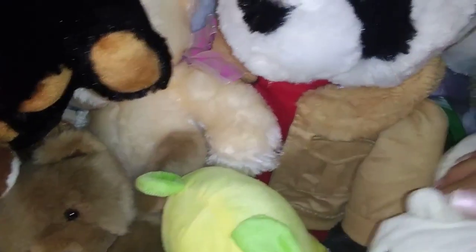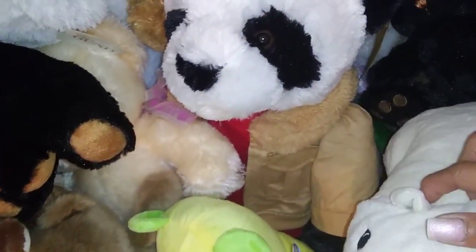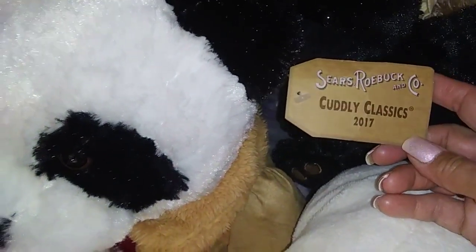We have a panda — the panda is pretty big and has full clothes. You can see them all on our channel. My new best friend! And then this is a Sears Roebuck Cuddly Classic 2017.